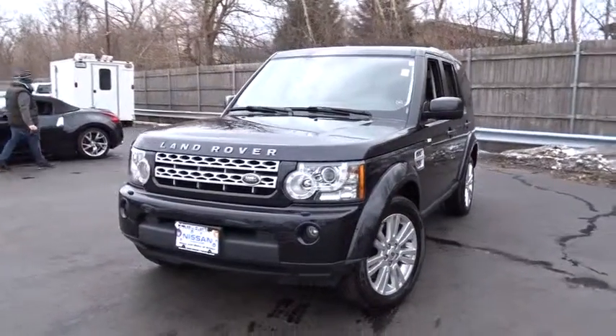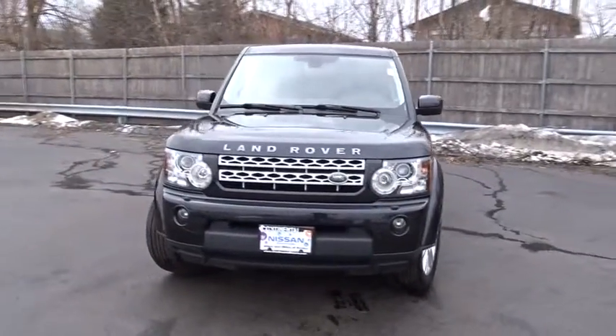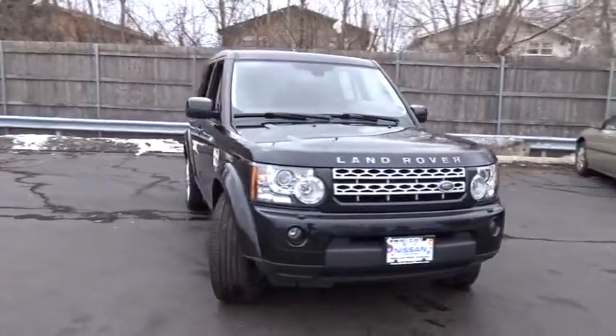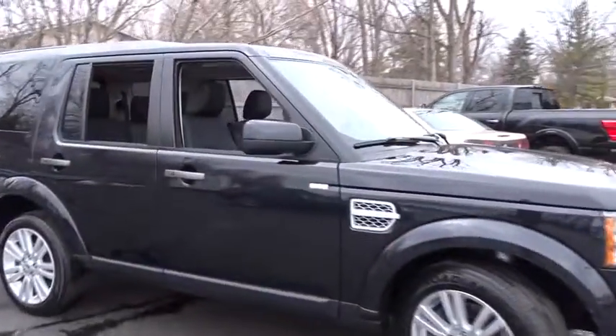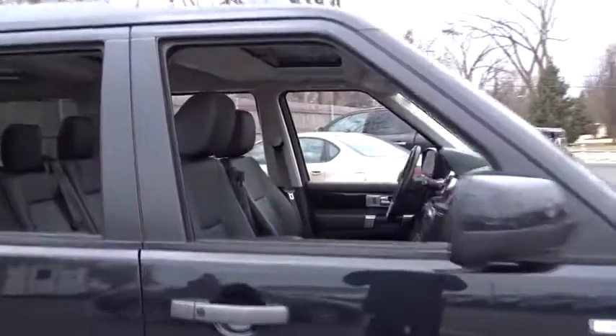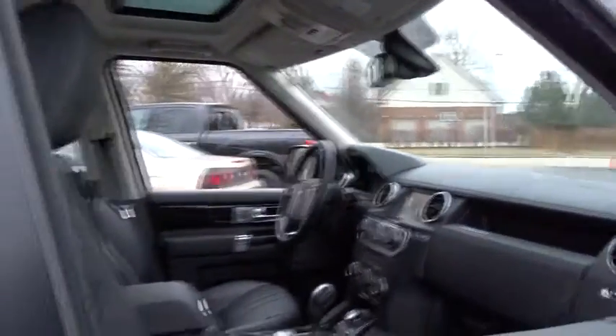2012 LR4. Rockies? Check. Himalayas? Check. What else you got? The LR4 has air suspension three levels, stadium seven seating, quickness for size of vehicle, and a solid build.